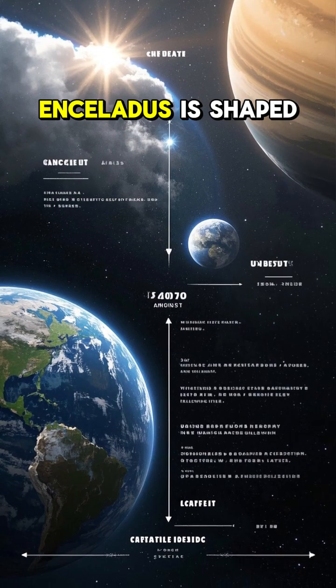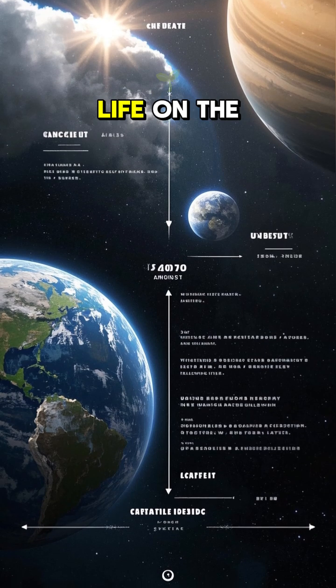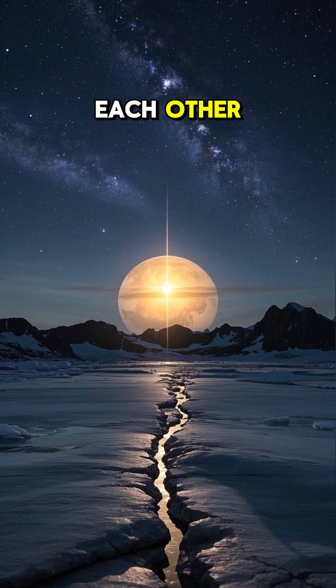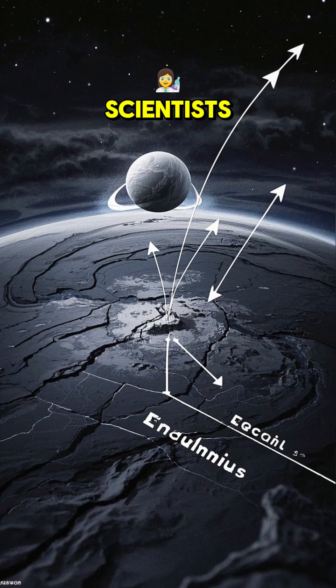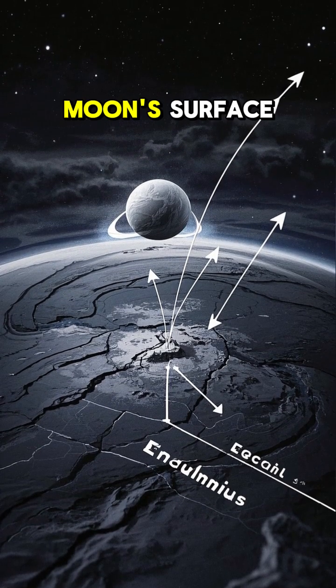Because of the way that Enceladus is shaped, these plumes actually make it easier to search for life on the moon. The south pole of Enceladus has these long, thin cracks that run parallel to each other. They're about 300 meters wide and several kilometers long. And according to scientists, these cracks could be the result of tectonic plates shifting on the moon's surface.